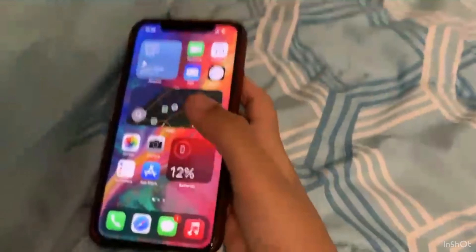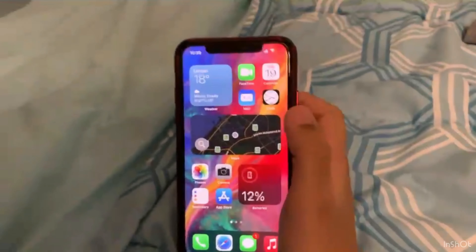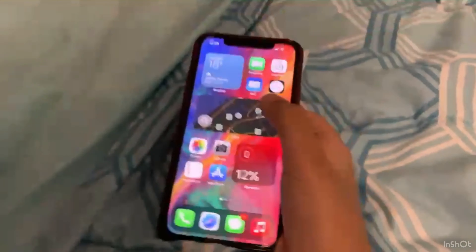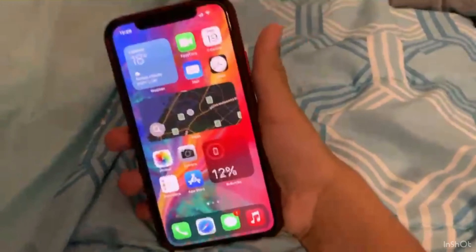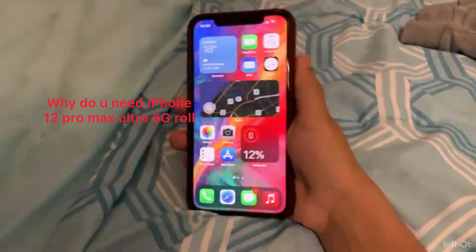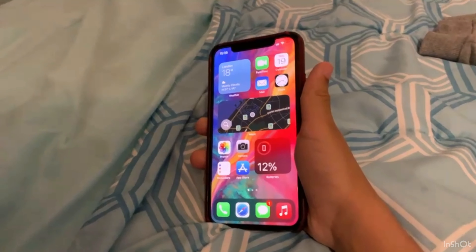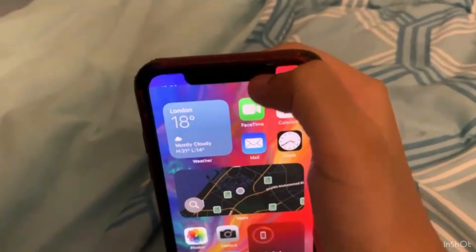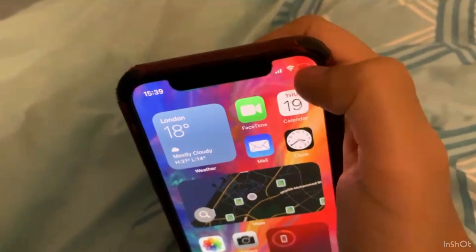Hey guys, I hope you enjoyed my new intro and welcome back to another video — it's Odd Stone Hill here. This is going to be quite an interesting video because this is not the latest iPhone 12 Pro Max Ultra 5G triple fold — this is in fact the iPhone 10 from 2017. Yes, it still has the big gigantic notch of face — yeah, I call it that.